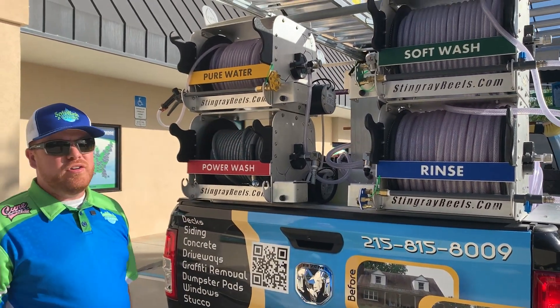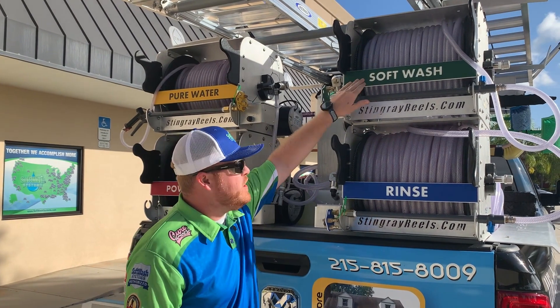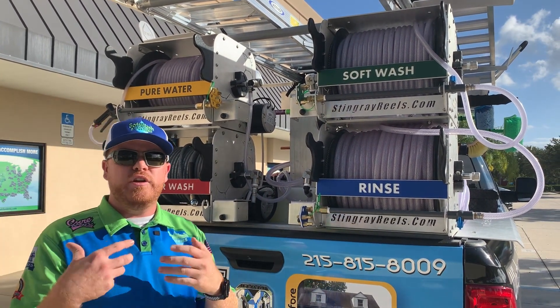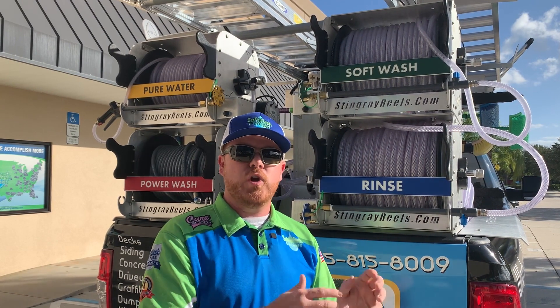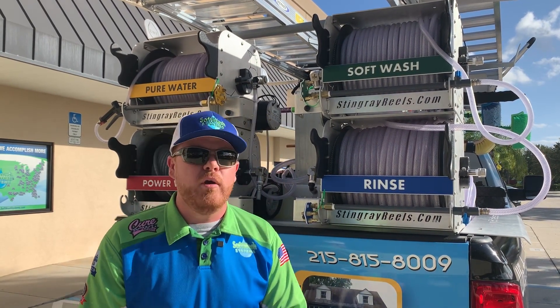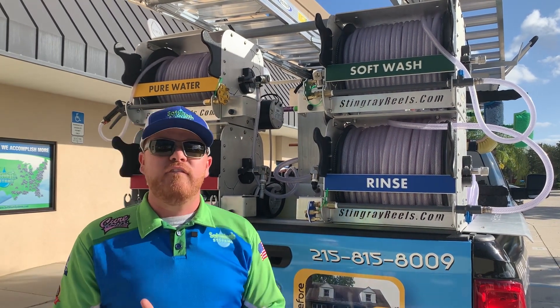I also want to highlight the system we have with these hose reels. You'll see we have color-coordinated name plates on the hose reels. This ensures that you know we have systems and processes in place — going with our training — to make sure the correct hose with the correct chemical is used on the correct surface and doesn't cause damage around your property, every single time.